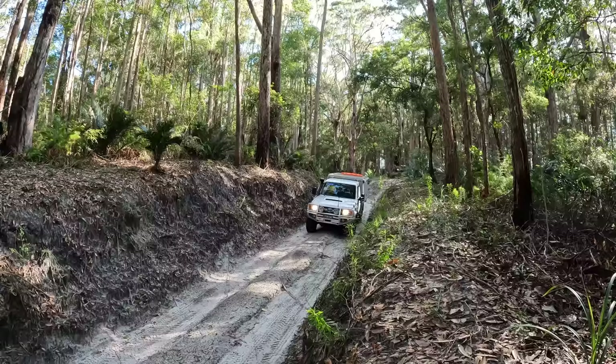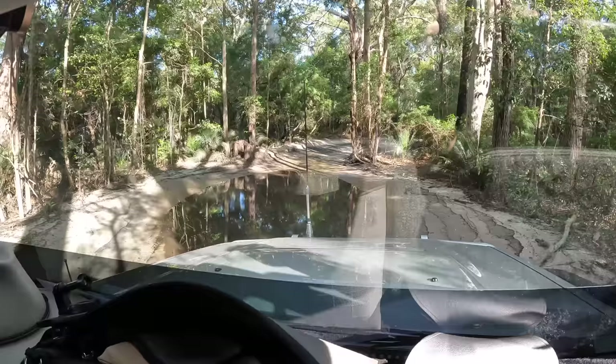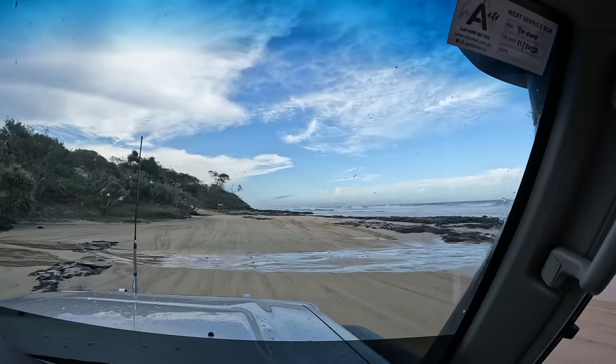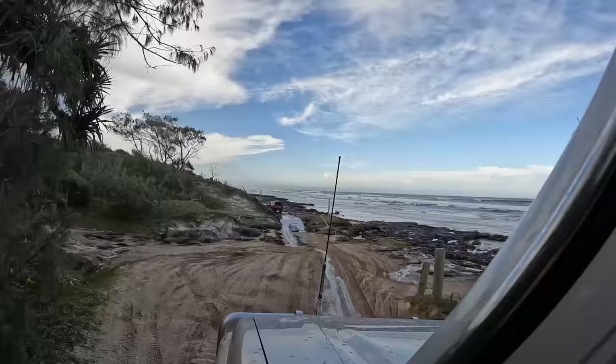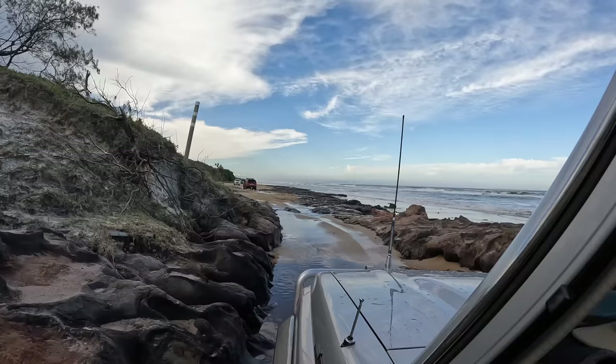We made our way along the Central Lakes Scenic Drive back out to the eastern side of the island. The inland tracks have a speed limit of 30 kilometres an hour, but we seemed to average 10 to 20 kilometres an hour — pretty slow going. We tracked north along the beach, taking the bypass tracks for Poyungan and Yidney Rocks to find a suitable campsite for the night, protected from the forecast wind and rain.